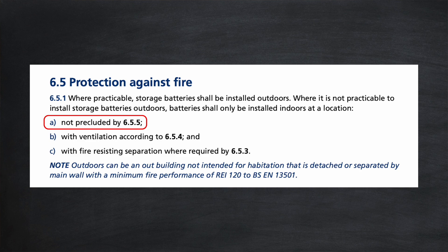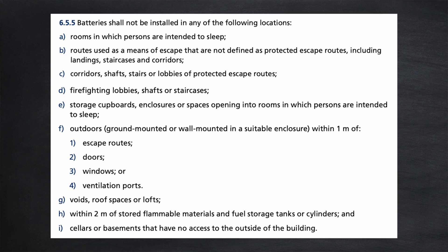Let's take a look at section 655 then. Batteries shall not be installed at any of the following locations. There's a list — for example, rooms in which persons are intended to sleep. That's sensible. But later in the list: voids, roof spaces or lofts. So there you have it — home batteries are required not to be installed in lofts according to this guidance.